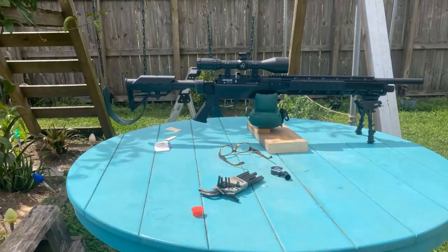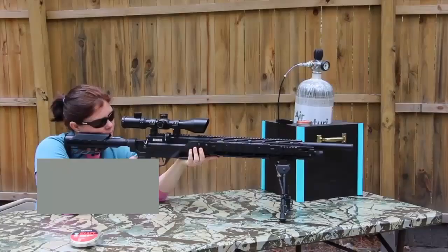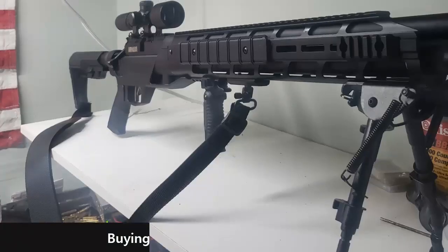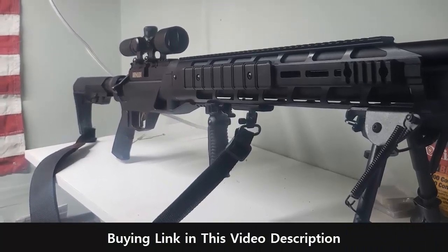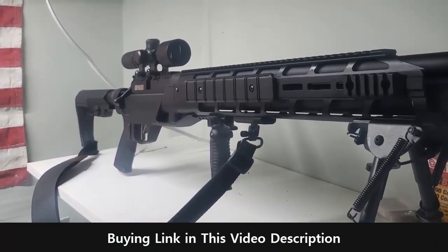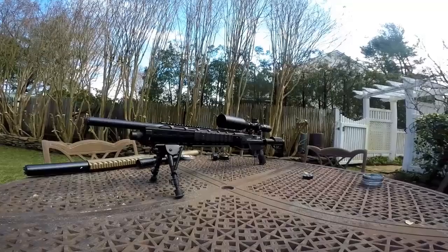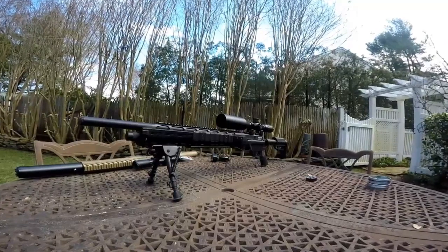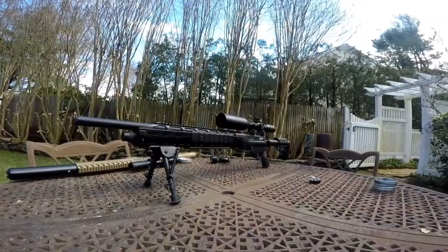The barrel is also threaded to accept a silencer, so you can shoot without disturbing your neighbors. The gun also has a magazine that holds up to 10 pellets, letting you quickly reload and get back to shooting. Overall, the Benjamin Armada air rifle is a great choice for both target shooting and small game hunting. It is powerful, accurate, and comes with a variety of features that make it a great choice for all types of shooters. If you're looking for a reliable and powerful air rifle, the Armada is a great choice.